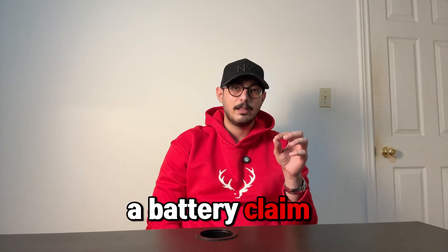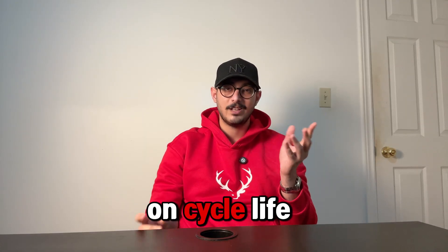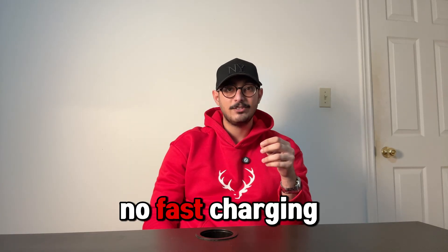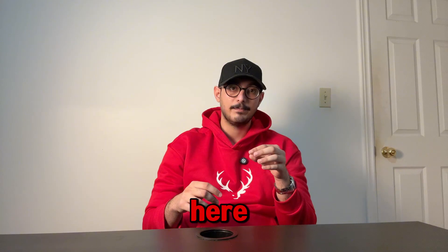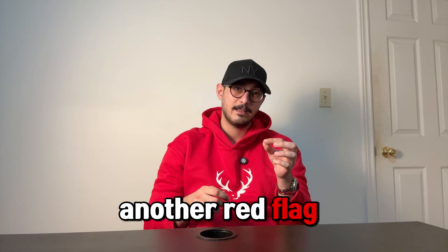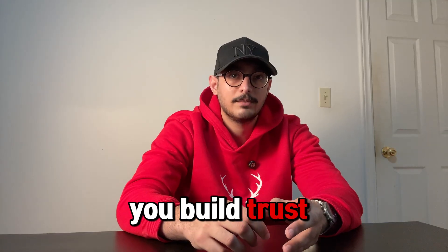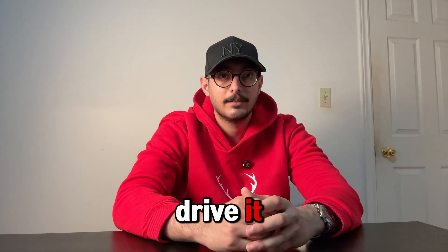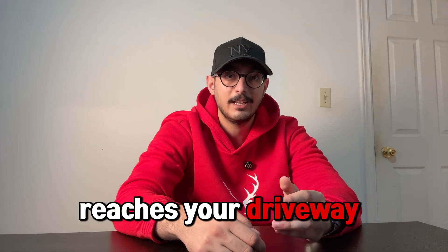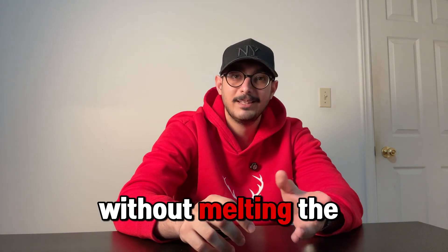Whenever you hear a battery claim, look for the trade-offs it admits. Higher energy density with no word on cycle life? Be careful. Great cycle life with no fast charging data? There's a gap there. Insane charge rates with no temperature info? Another red flag. Solid technical talk admits its weak spots up front, because that's how you build trust with the people who will actually drive it. 600 watt hours per kilogram could be huge, but only if the pack that reaches your driveway keeps it cool, ages gracefully, and charges fast without melting the calendar.